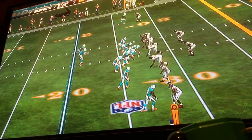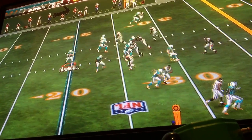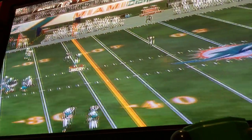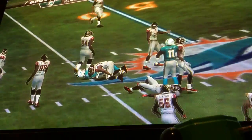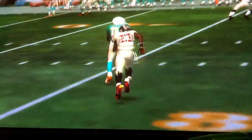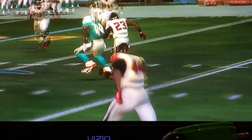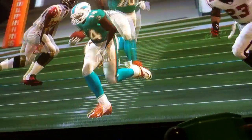Offense looking to avoid a third and long. It's second and ten. The snap from the gun, and it is complete — he caught it, tackled right there at the 46. You always need good ball placement. Brandon, the quarterback, put it in the exact perfect spot, right to the upfield shoulder of the receiver, and he used his body to keep the defender away.